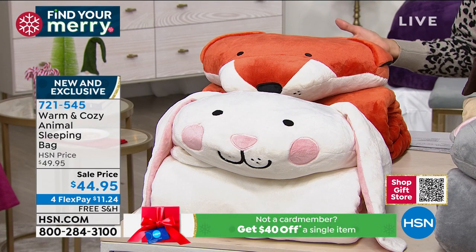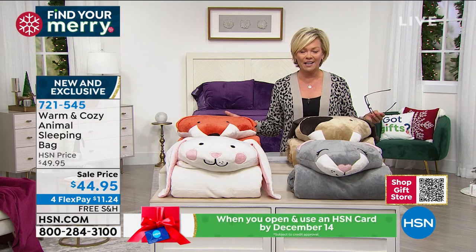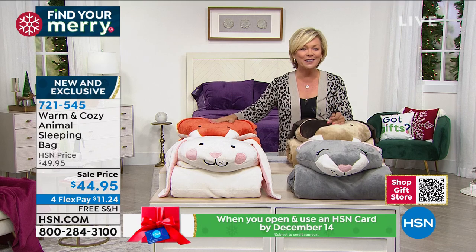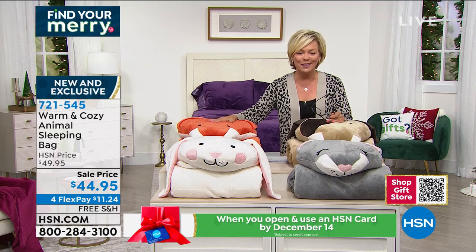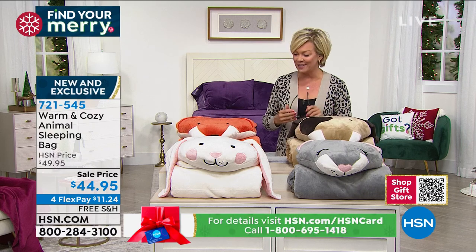I feel so sorry for kids more than anything this year of COVID, because think about what they've been through. Little sleepovers, little campouts in the living room floor watching a great Christmas movie at night could be just the ticket to lift their spirits.